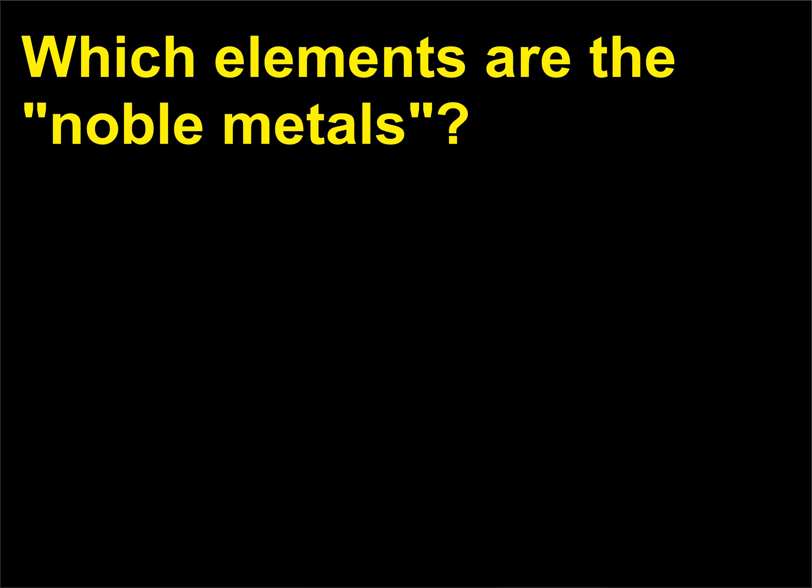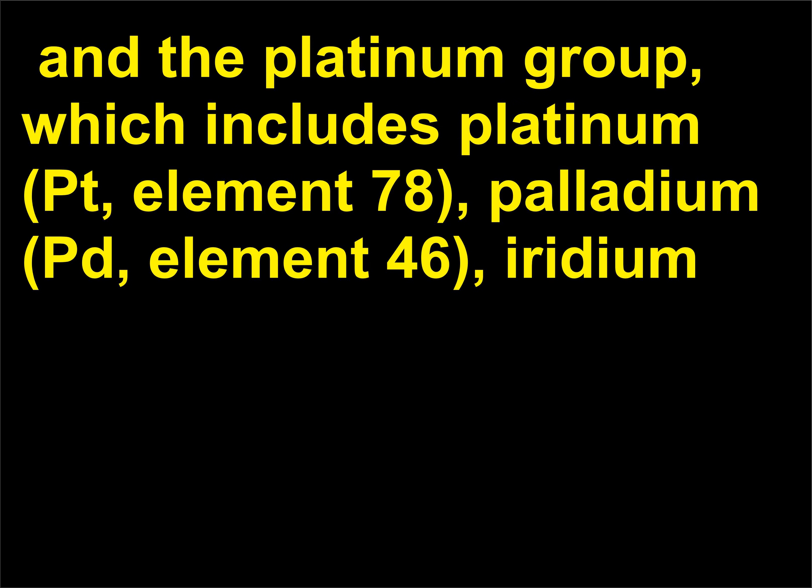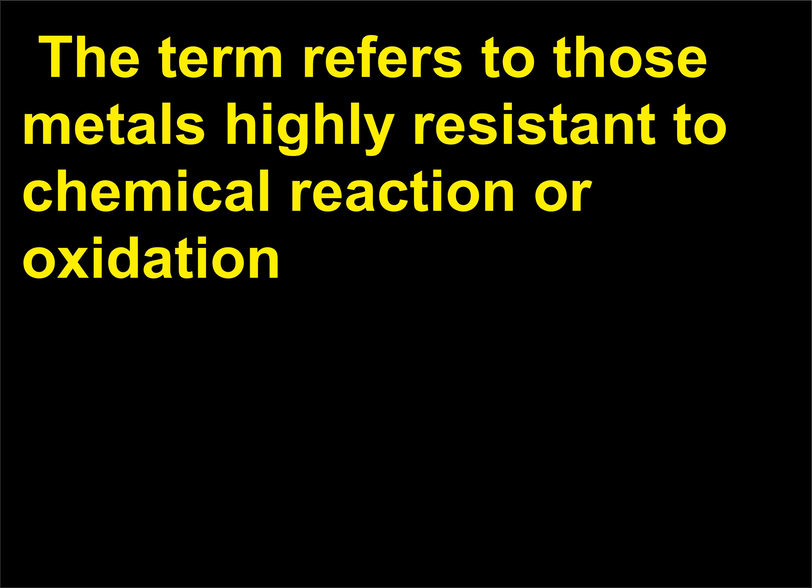Which elements are the noble metals? The noble metals are gold (Au, element 79), silver (Ag, element 47), mercury (Hg, element 80), and the platinum group, which includes platinum (Pt, element 78), palladium (Pd, element 46), and iridium. The term refers to those metals highly resistant to chemical reaction or oxidation. In the United States, more than 95% of all platinum group metals are used for industrial purposes. Platinum is also used in the catalytic converters of automobiles to control exhaust emissions, as are rhodium and palladium. Rhodium can also be alloyed with platinum and palladium for use in furnace windings, thermocouple elements, and aircraft spark plug electrodes. Osmium is used in the manufacture of pharmaceuticals and in alloys for instrument pivots and long-life phonograph needles.